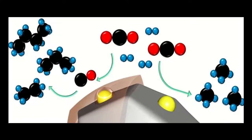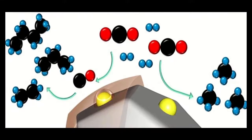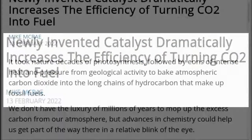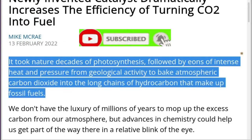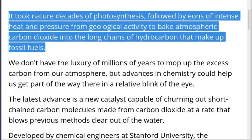Newly invented catalyst dramatically increases the efficiency of turning CO2 into fuel. It took nature decades of photosynthesis, followed by eons of intense heat and pressure from geological activity to bake atmospheric carbon dioxide into the long chains of hydrocarbons that make up fossil fuels.